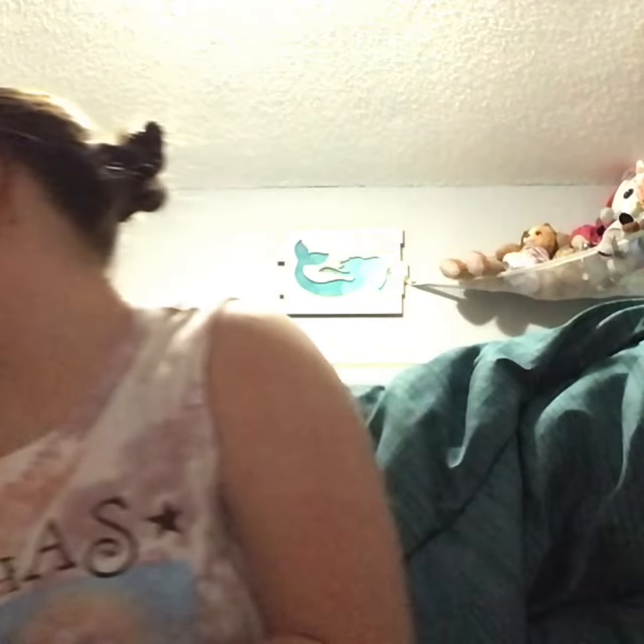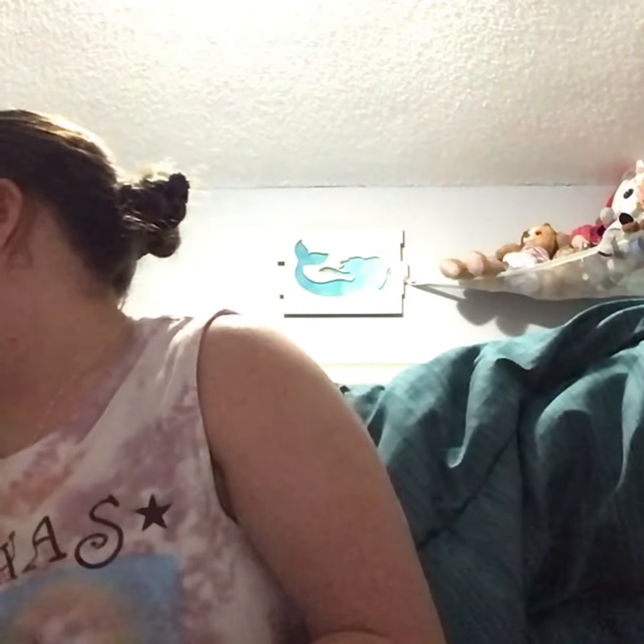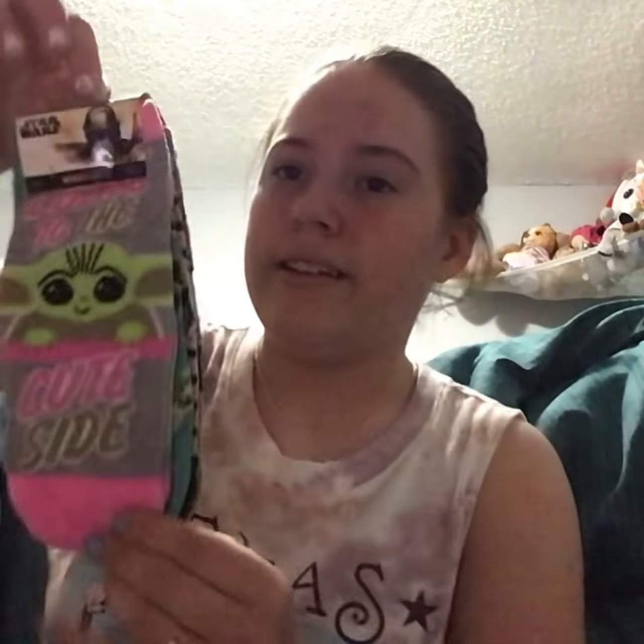And then, second on the Yoda theme, I got these cute earrings. And then I got this Yoda Loungefly wallet with a matching backpack. And then I got these cute Yoda socks.